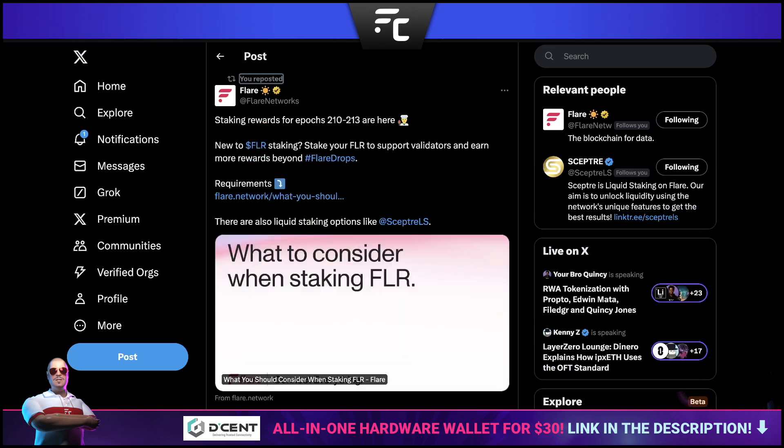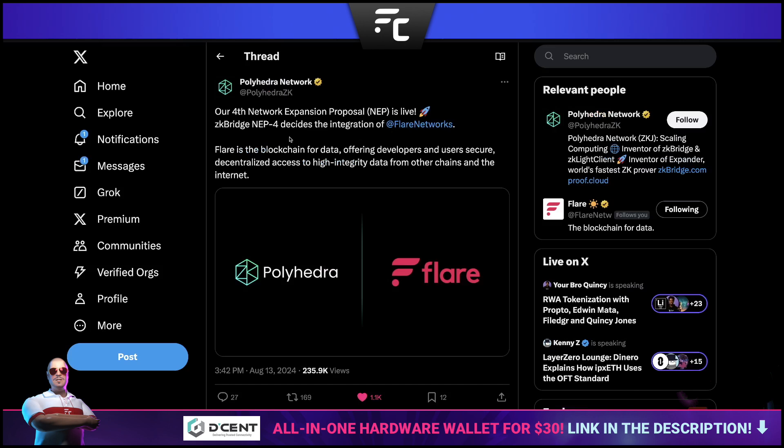Staking rewards are out. They are two weeks apart, so I like to give you guys a reminder as and when they become available. If you are staking, get your rewards right now — they're available.